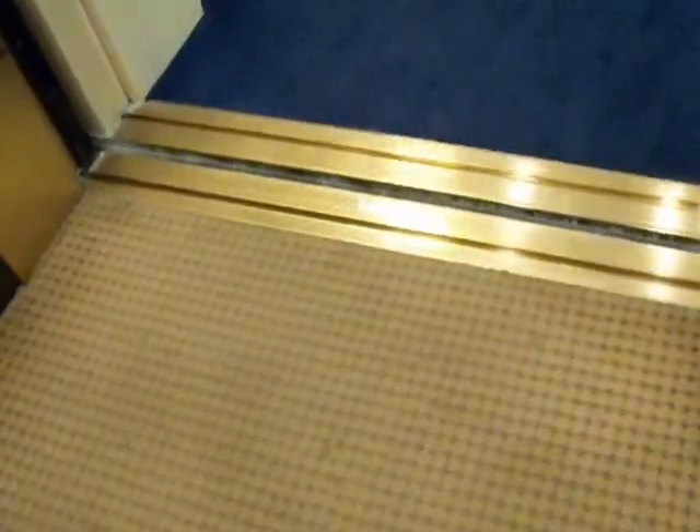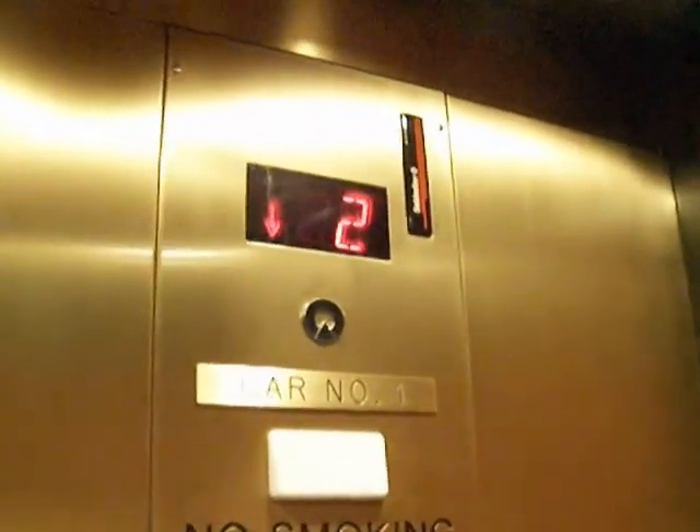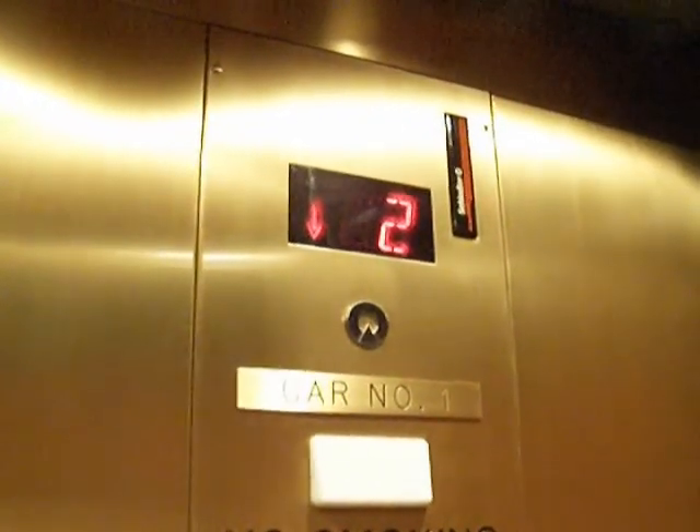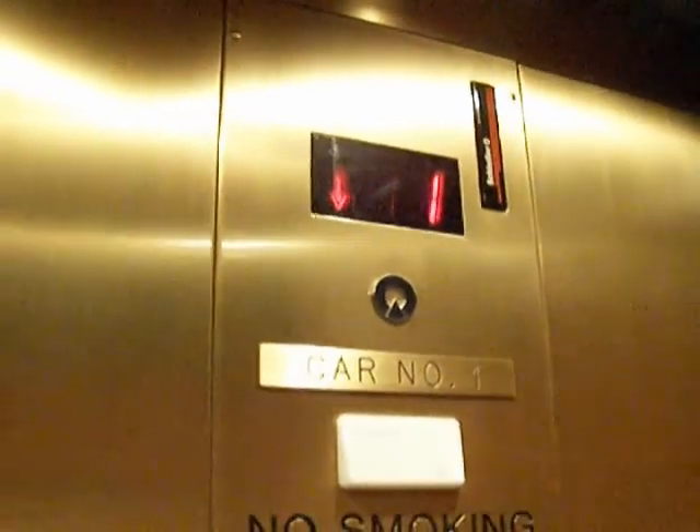What's the nameplate? You can hardly see it because it's shining so much. That's you making that noise, TJ. That's not the elevator.